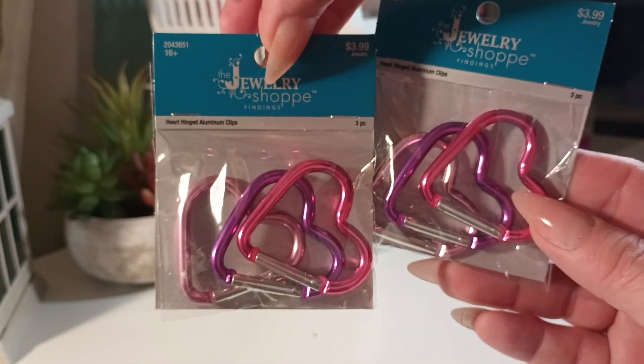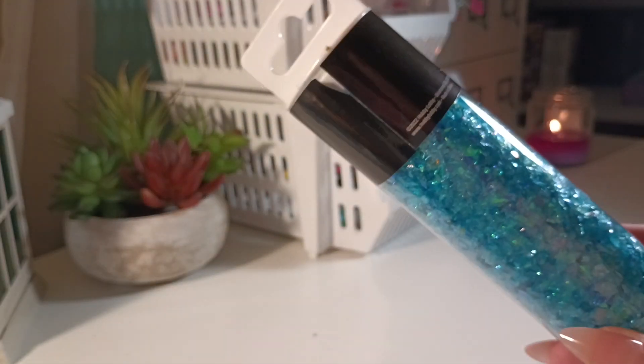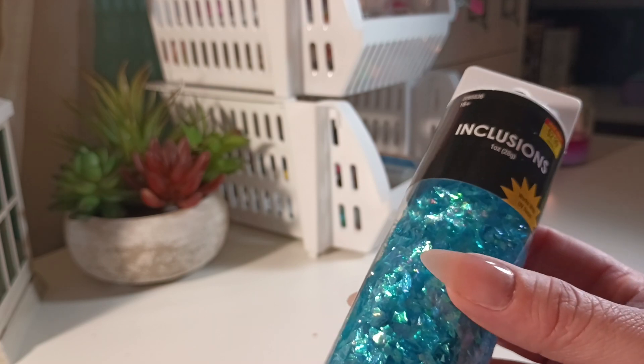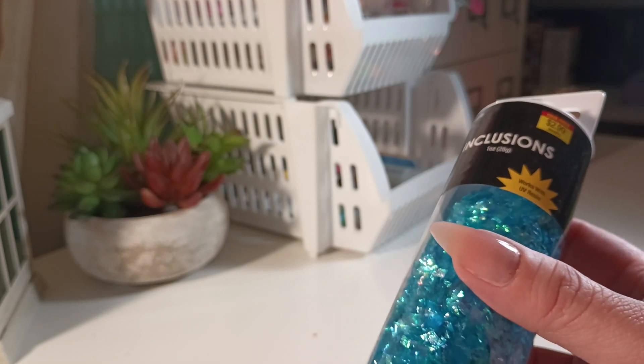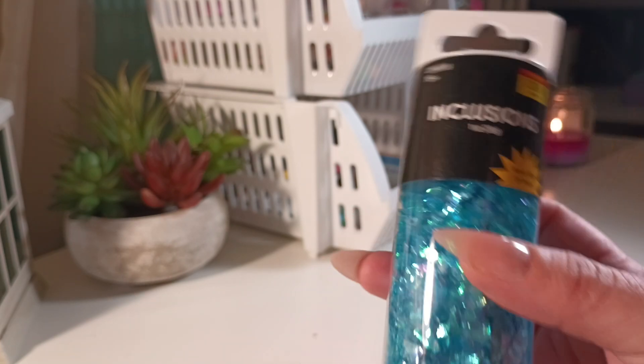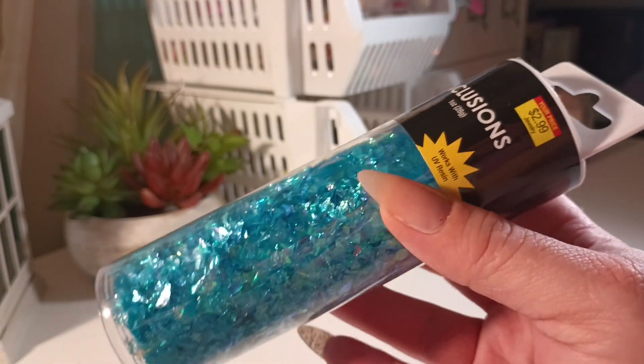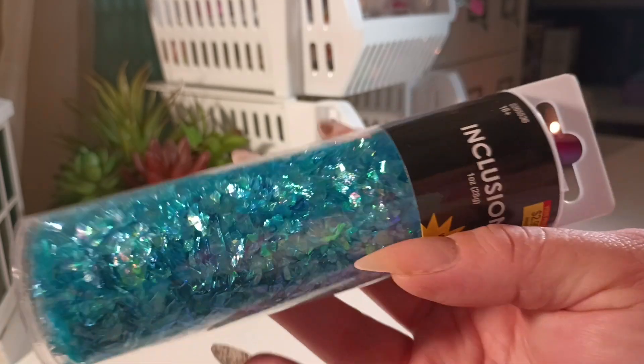I bought two packs from the jewelry shop — little clips, little heart-shaped, you get three in a pack. I also bought one of each of these UV resin inclusions — you can see the yellow tag. They're obviously not on sale, but I don't think they're badly priced.